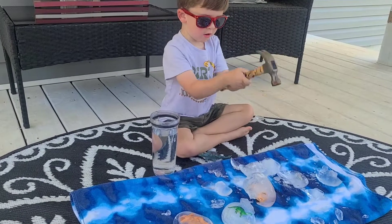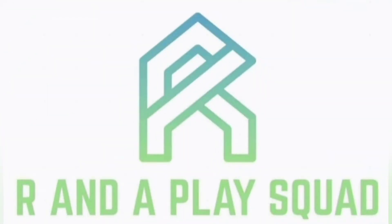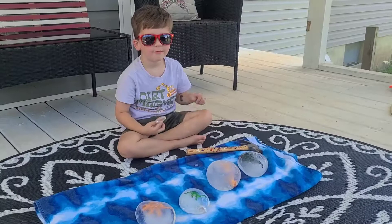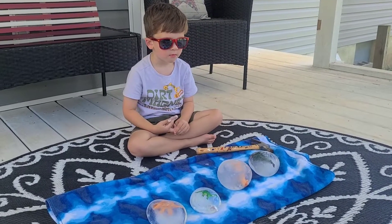Join us today as we learn about the Ice Age and Rhett uncovers dinosaurs stuck in ice. Many years ago, the Earth was covered in ice. That was called the Ice Age.